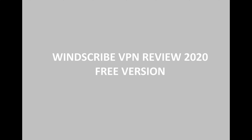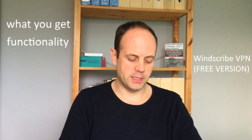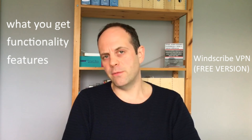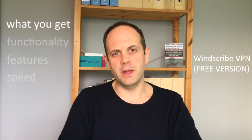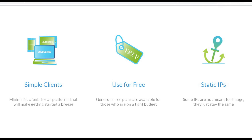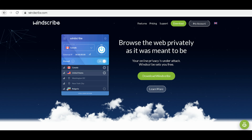A very good afternoon — this is Tech Guru, where we look at all things technical. Today we're going to be doing a Windscribe VPN review of the free version, looking at what you actually get, the functionality, some of the features, and the speed. By the end of this video you'll have a better idea of what you get and its features.